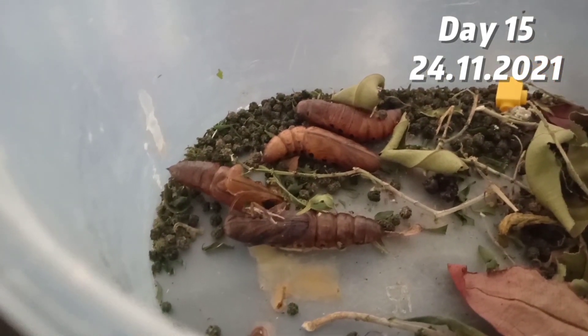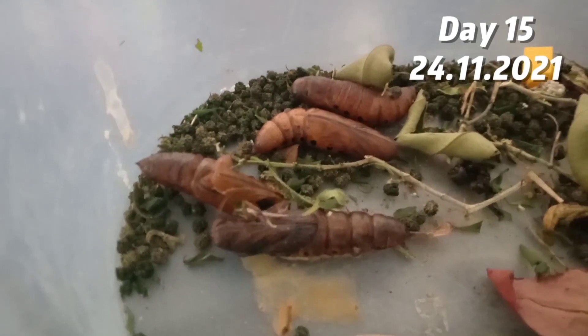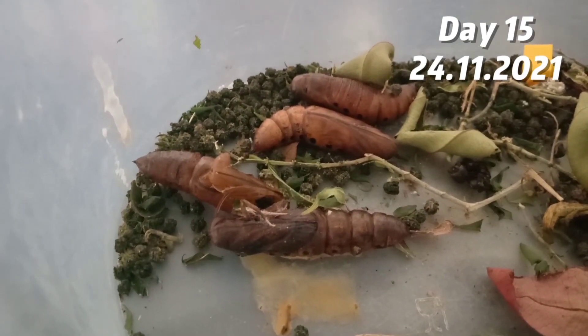On day fifteen, I realized that two of the caterpillars already turned into a butterfly, but I couldn't find the butterfly. Then I realized it was on the staircase — and my cat ate it.